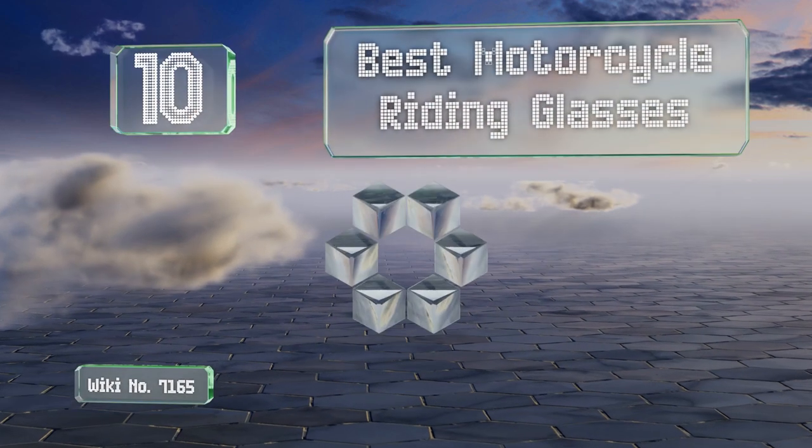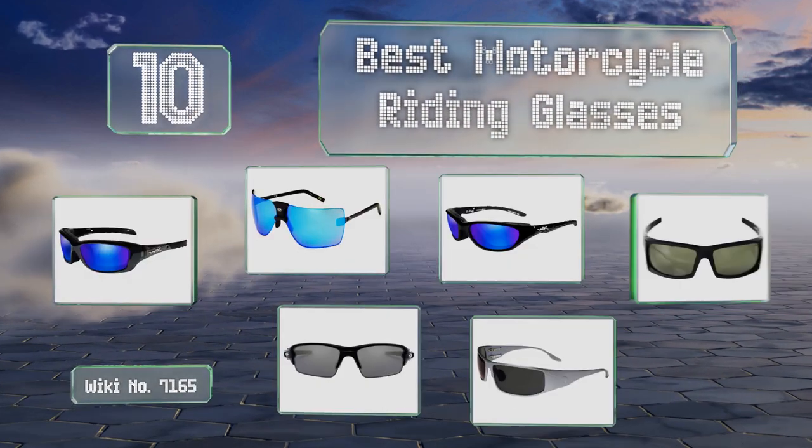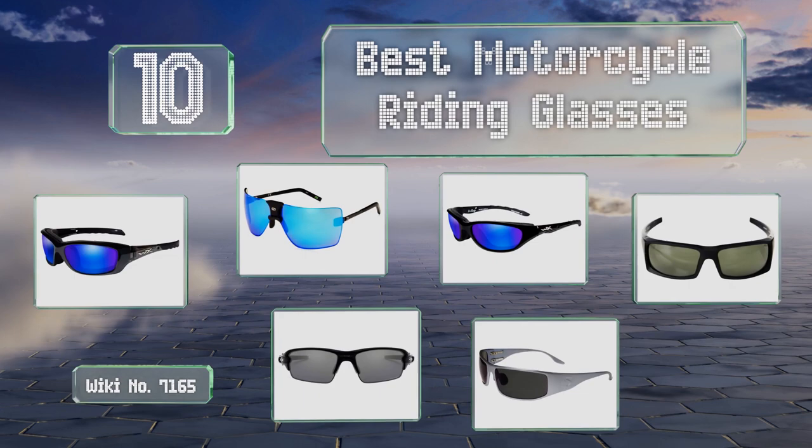EasyVid presents the 10 best motorcycle riding glasses. Let's get started with the list.